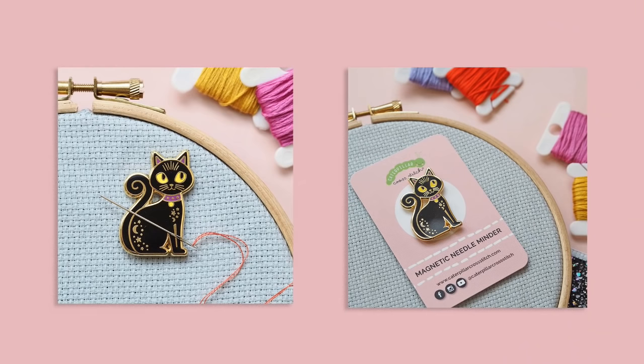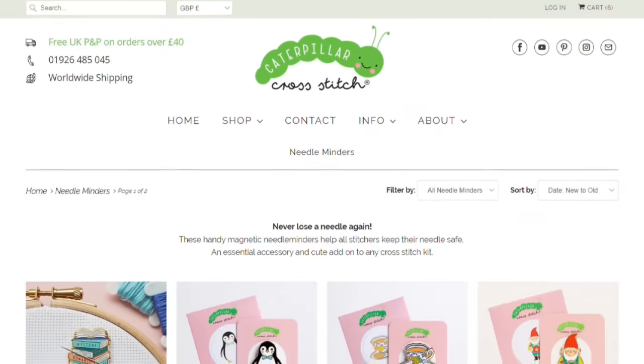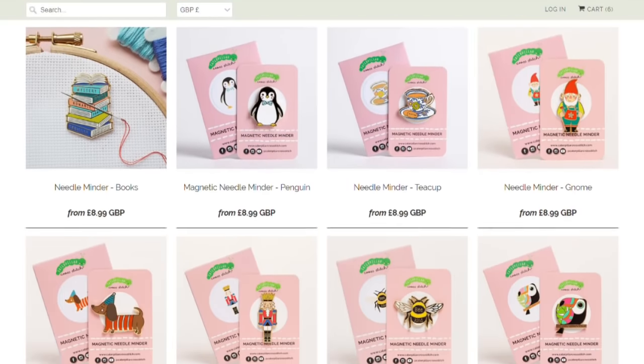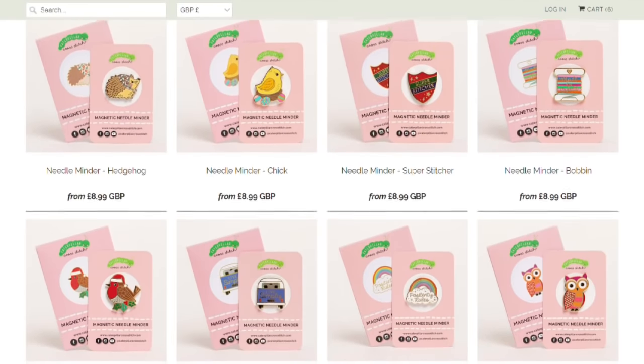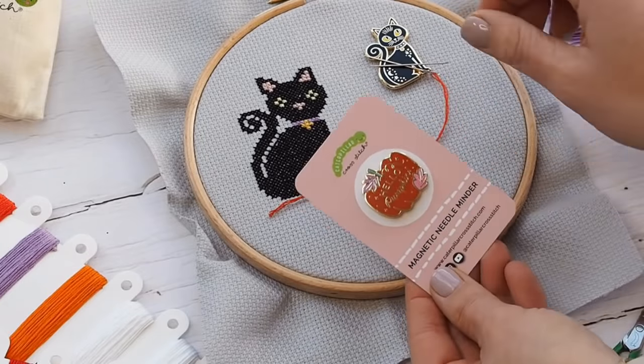As usual we have a complimentary needle minder — the needle minder design always features in the cross stitch pattern. For this stitch along we have a gorgeous magical black cat needle minder. We also have a pumpkin needle minder from the previous stitch along Hello Pumpkin. They are add-on items, and we now have 27 needle minders to choose from. There's also a bundle of three offer currently on the website.